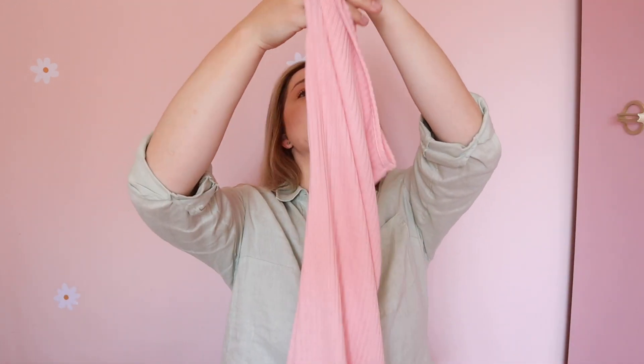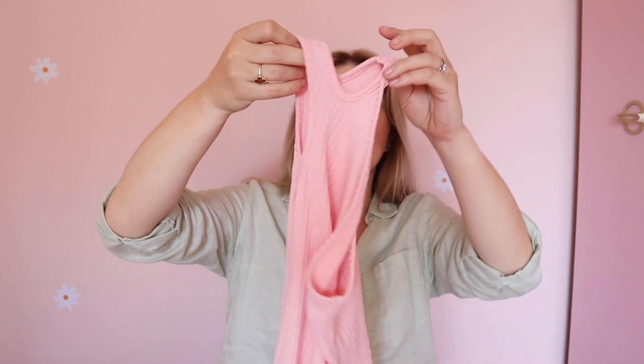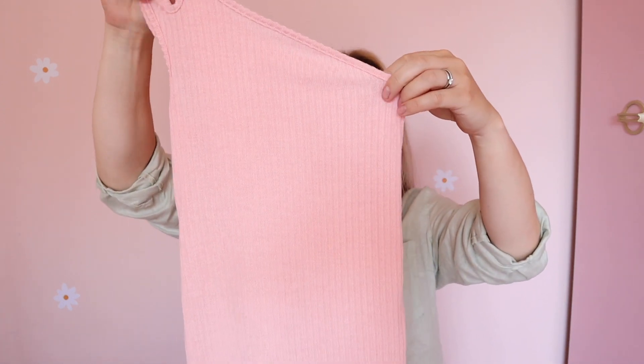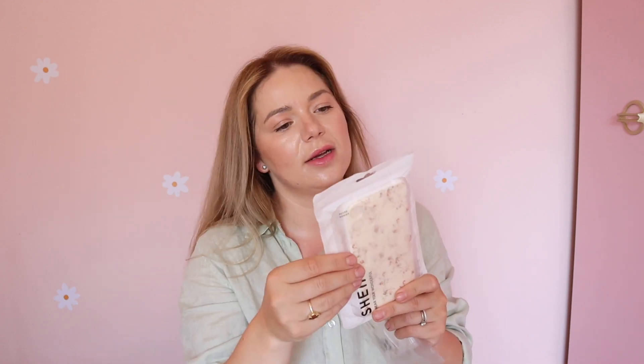Emilia asked for a one-shoulder dress and I looked in the shops but couldn't find anything, so I ordered from Shein. Here is the dress — they're so cute! I'm not sure which side is the back or the front, but I don't think it matters. I got two of them in pink, in this ribbed material.